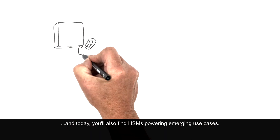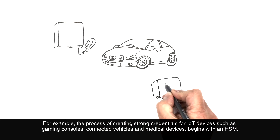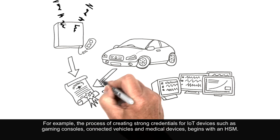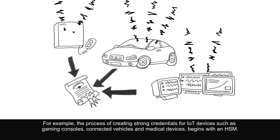And today you'll also find HSMs powering emerging use cases. For example, the process of creating strong credentials for IoT devices such as gaming consoles, connected vehicles, and medical devices begins with an HSM.